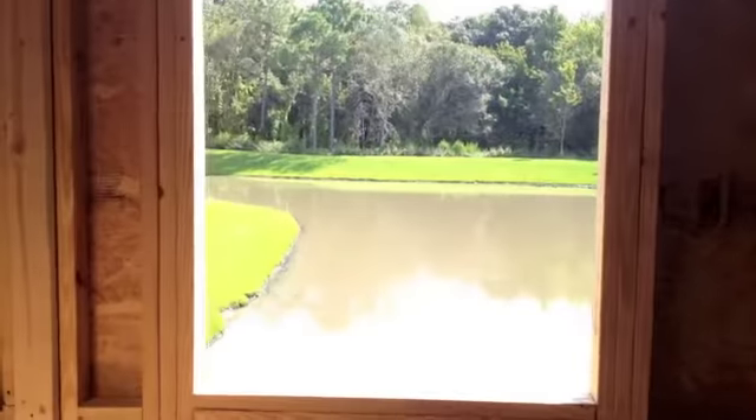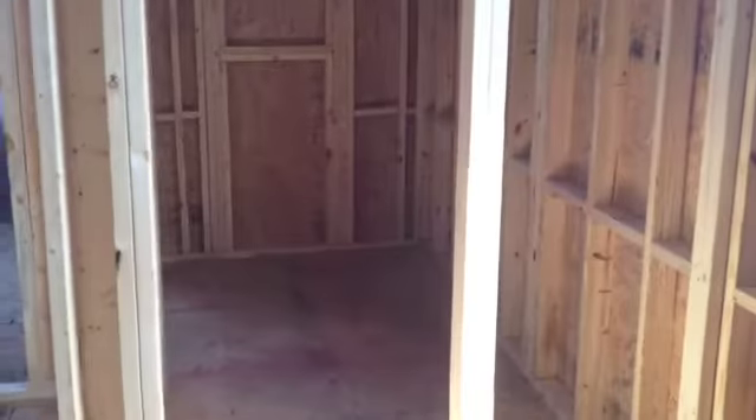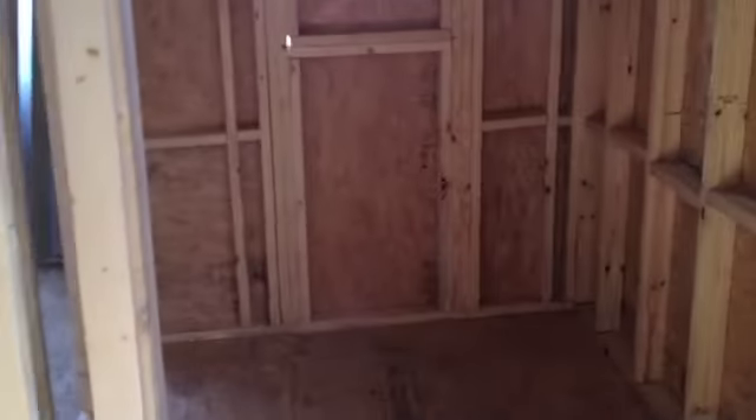Then we have our office, which has a view of the beautiful pond. We're going to have our office here, and we actually purposely used this room because this closet — we're going to put our printer and everything in it. It has this cute little window, but you can get an idea of the closet.